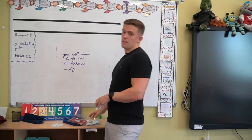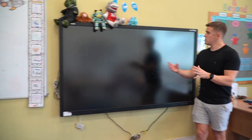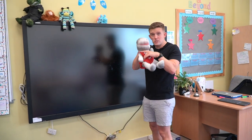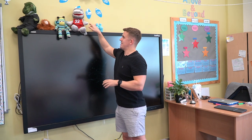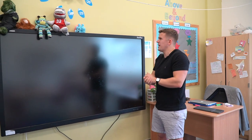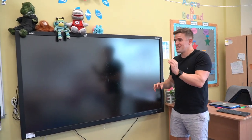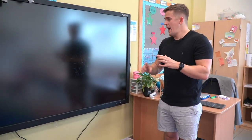Moving on to the interactive whiteboard — the same style throughout the school. You'll still see the different teddy puppets. Obviously teaching Year Six we don't use these guys as much, but they all know the stories behind them and they are our mascots. If I move one they notice and they do ask. Even in Year Six the children still care. We use Active Inspire as our main interactive whiteboard software.